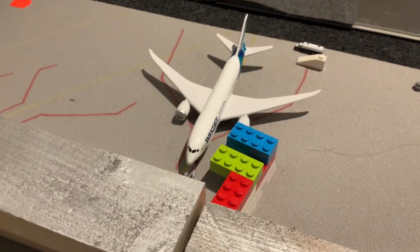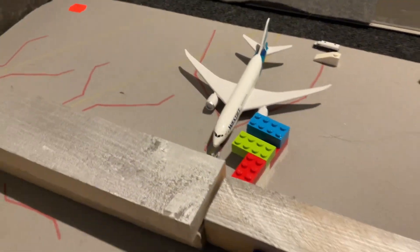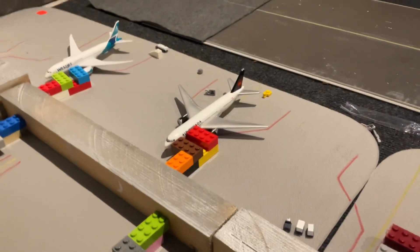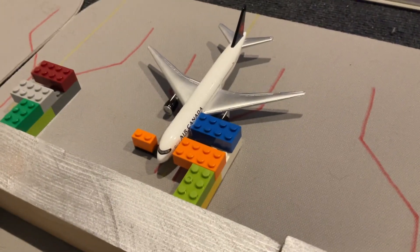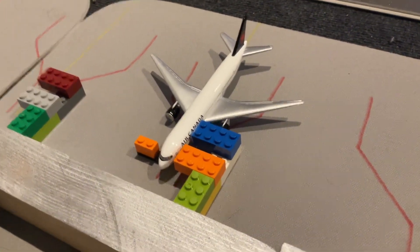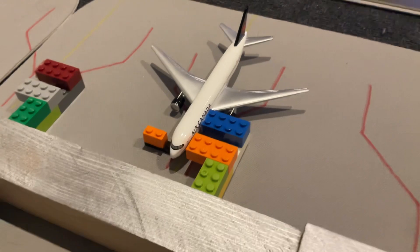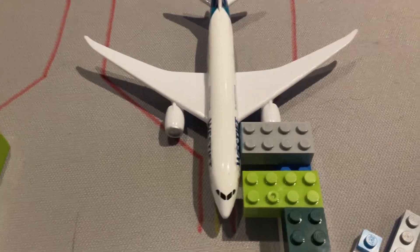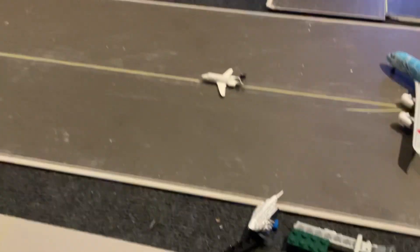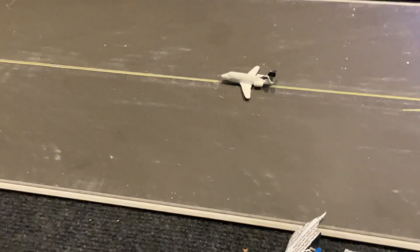Over here, a WestJet 787-9 which has just come in from Tokyo Narita. An Air Canada 777-200ER which has just come in from Tokyo Narita as well. An Air Canada 777-300ER getting catering loaded on board for its departure out to London Gatwick. A WestJet 787-9 heading out to Toronto Pearson. And over here, a tiny little Air Canada CRJ-200 which has just come in from Calgary too.